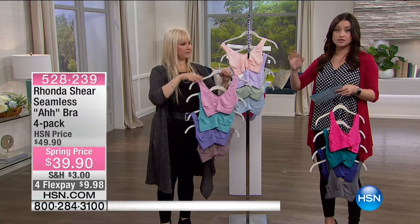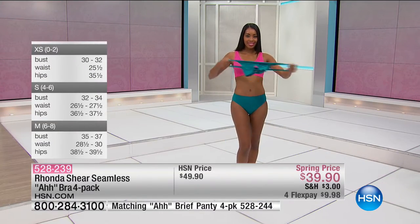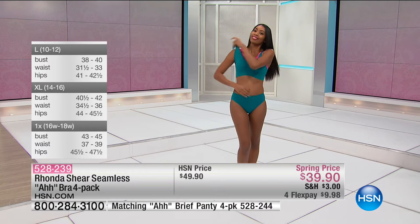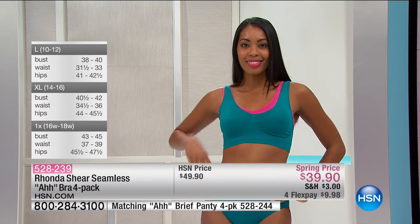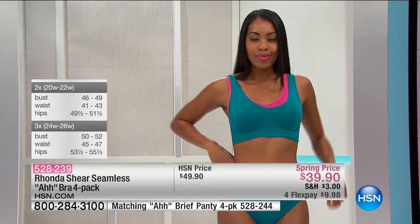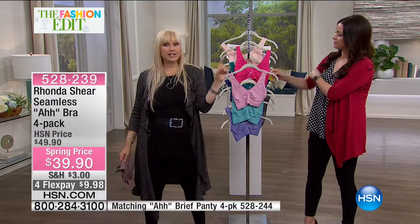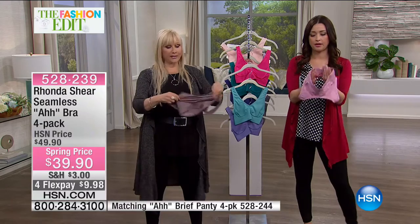I cannot imagine life without these. You're getting four, so you can absolutely layer them — it's less than $10 a bra. If you want more support, layer them, or you can even add a pad and it stays in place. This little bra really does it all: it smooths the side, doesn't dig into shoulders, lays directly across the back so it's not riding up, not digging into any breast tissue, and you're not spilling from underneath.